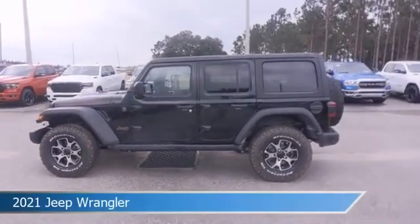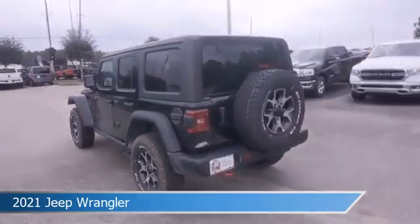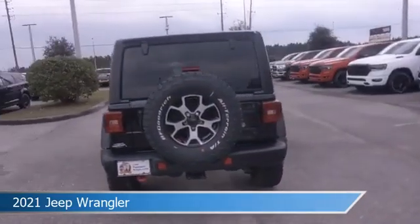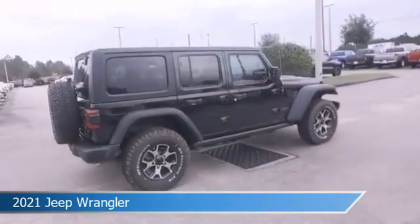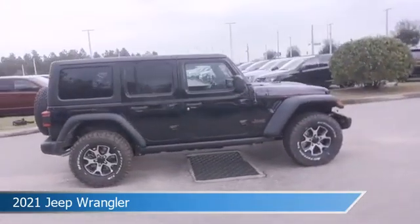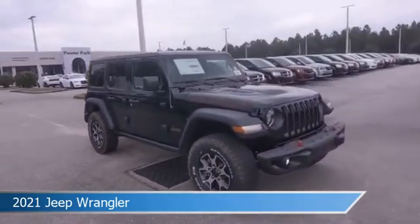Take a look at this 2021 Jeep Wrangler, equipped with an automatic transmission in black clear coat. This car comes with some great features including alloy wheels, dual climate control, anti-lock brakes, audio controls on steering wheel, and more. Come in and check it out today.